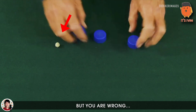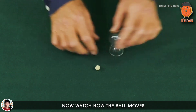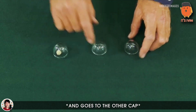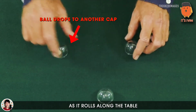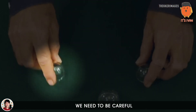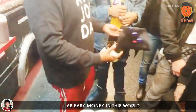But you're wrong. To expose this trick, let's replace the normal caps with see-through caps. Now watch how the ball moves. The ball is removed from the cap as it rolls along the table and then switched with another — and it is so fast that you don't even notice it. Which is why we need to be careful in street scams like this, because there is no such thing as easy money in this world.